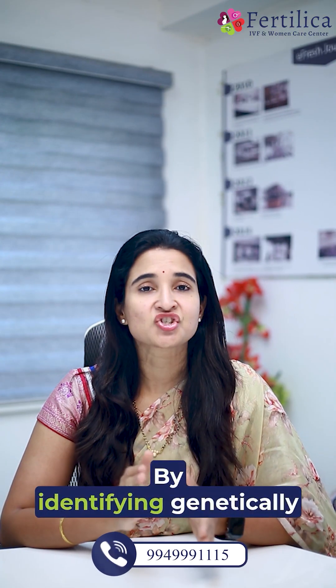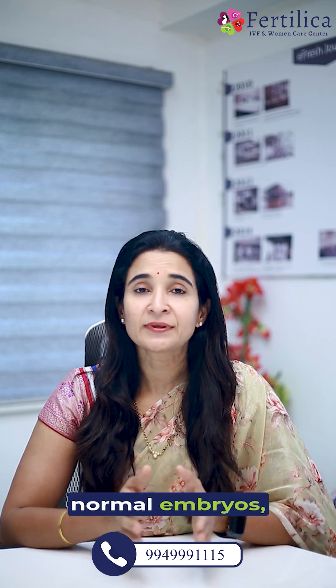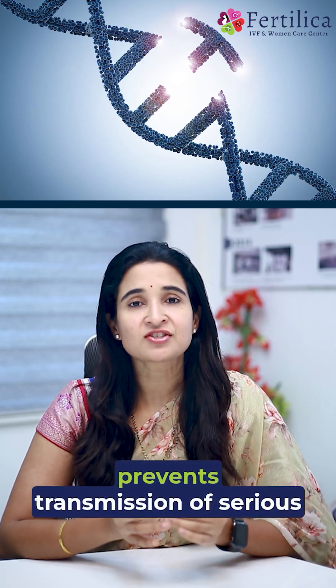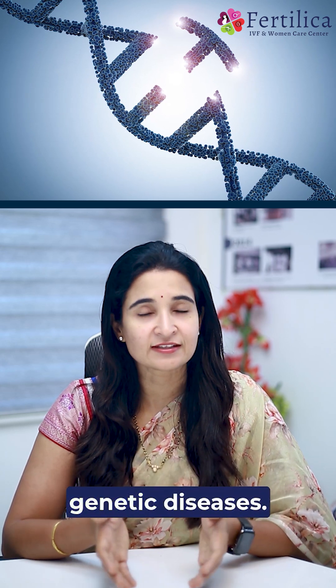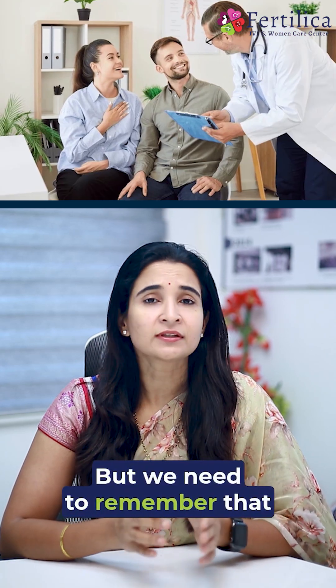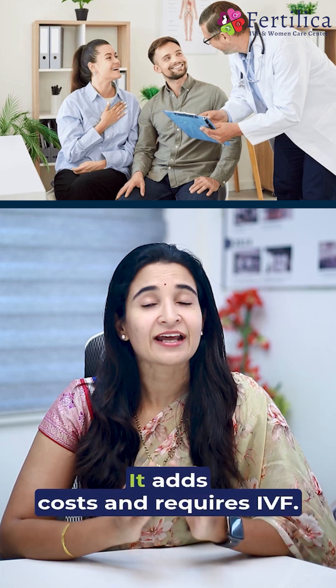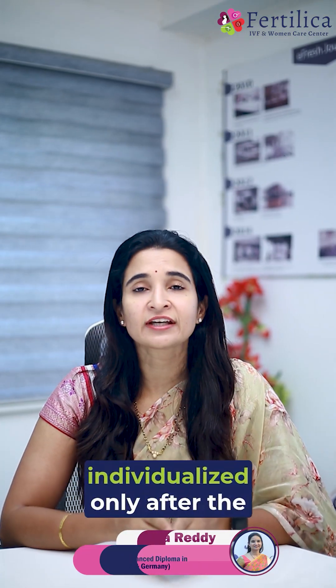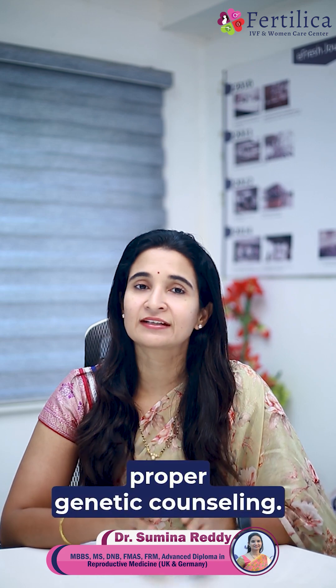By identifying genetically normal embryos, PGT improves IVF success rate, reduces the risk of miscarriages, and prevents transmission of serious genetic diseases. But we need to remember that it's not for everyone — it adds costs and requires IVF. The decision should be individualized, only after proper genetic counselling.